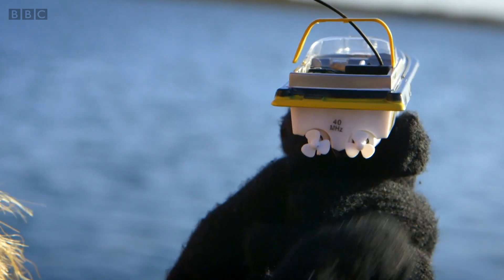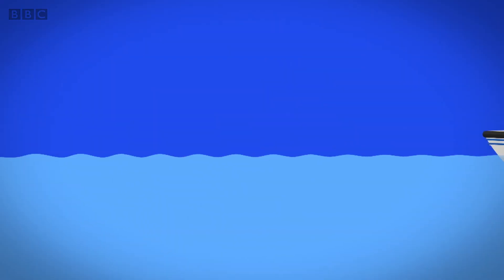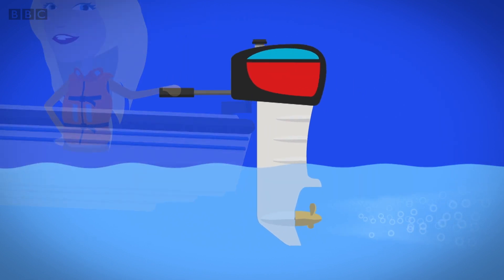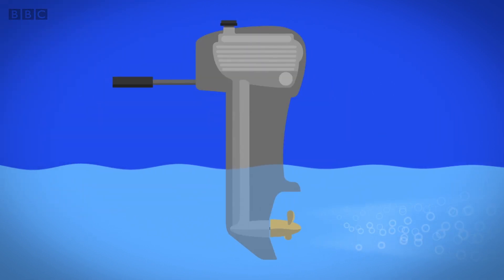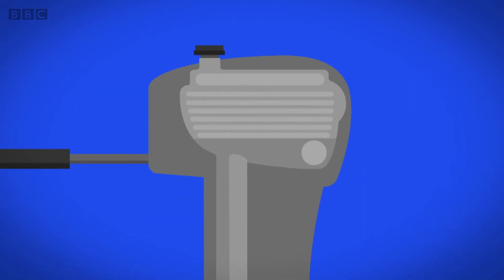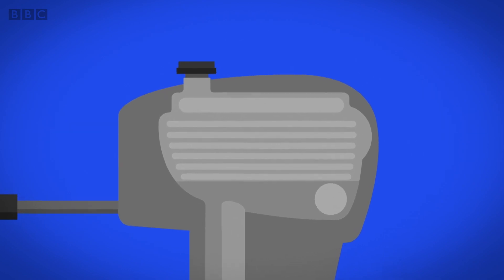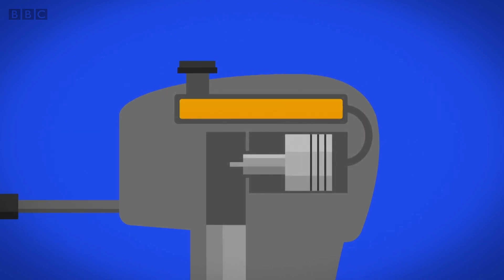A fan goes round and round and cools you down, but on a real boat the propeller is powered by an engine, and that's what makes the boat move. The engine and propeller are attached to each other. Petrol goes into the boat engine, and when it starts it makes a big drum roll inside — the petrol starts to burn.